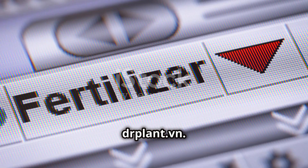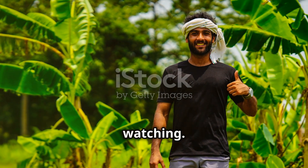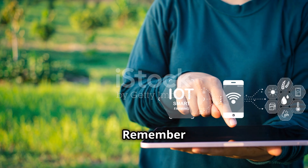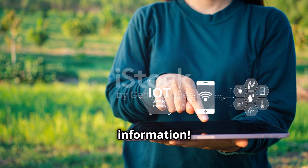You can easily buy this product at DR Plant Vardin. Try it and feel the difference for your crops. Thank you for watching. Wishing you a bountiful harvest. Remember to like and subscribe to the channel to update more useful information. DR Plant Done.